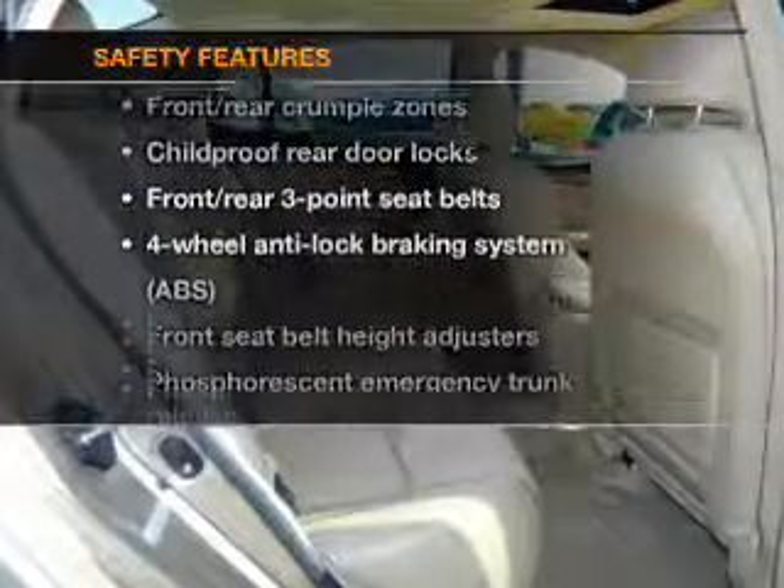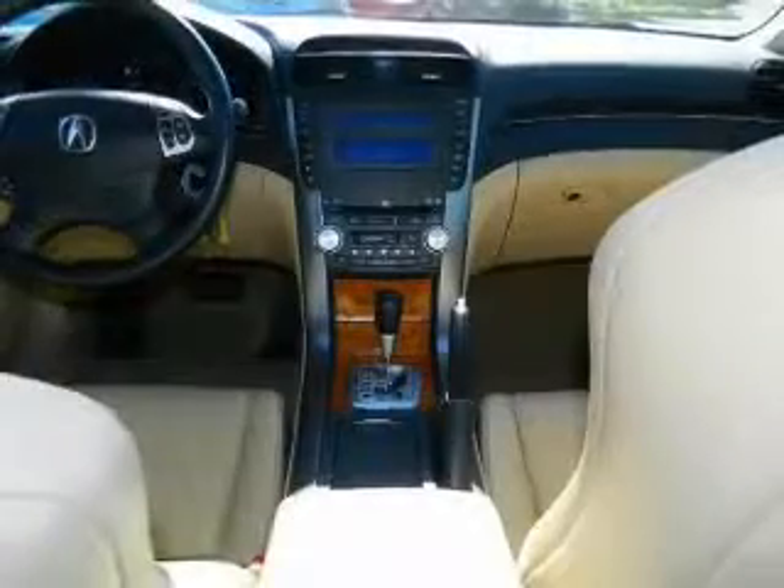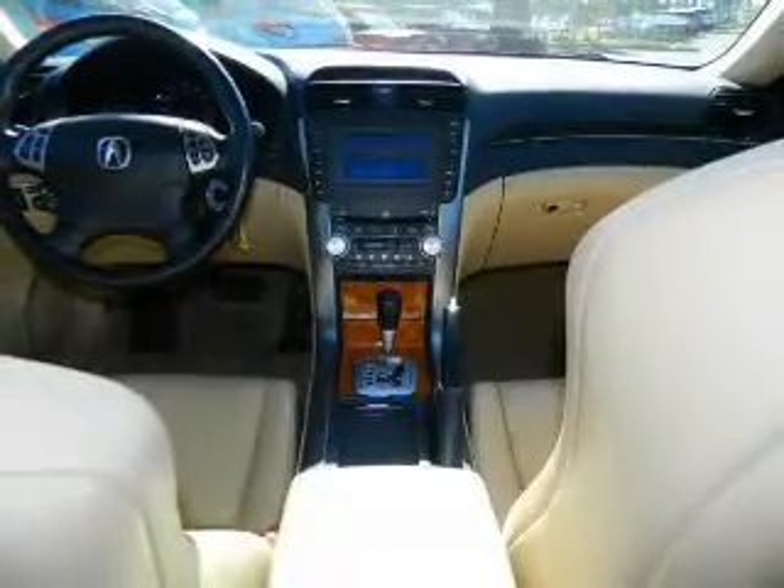And for your peace of mind, the following safety equipment is included: traction control and stability control. Let us put you in the driver's seat today. Call or click to contact us.